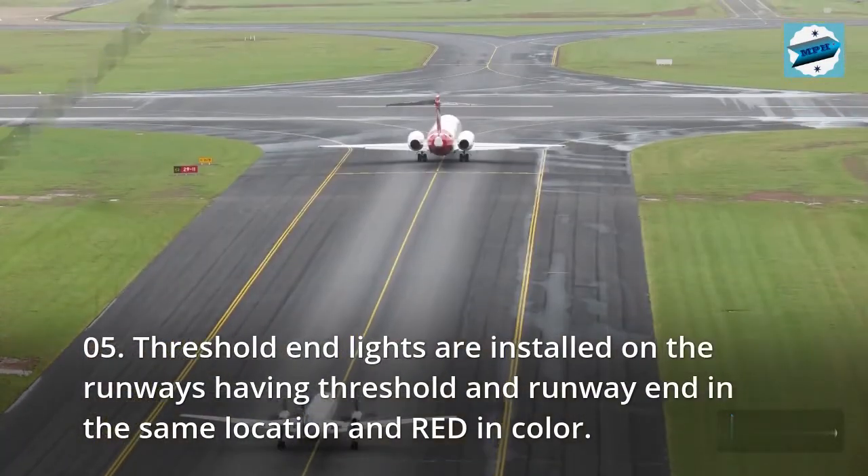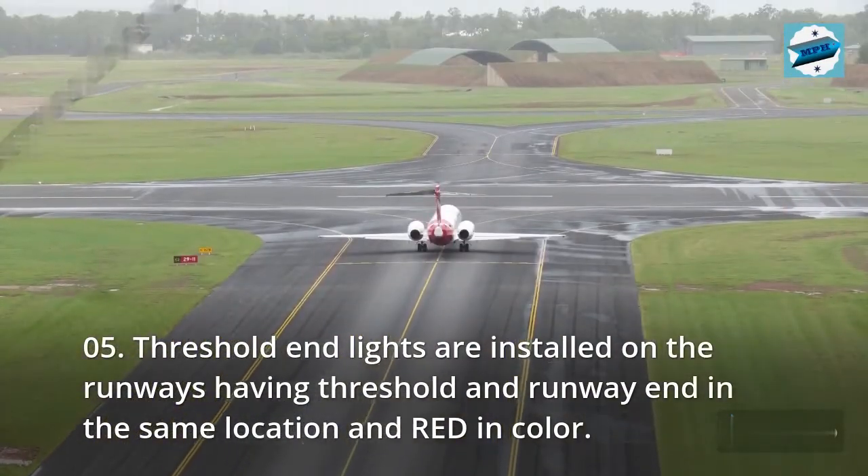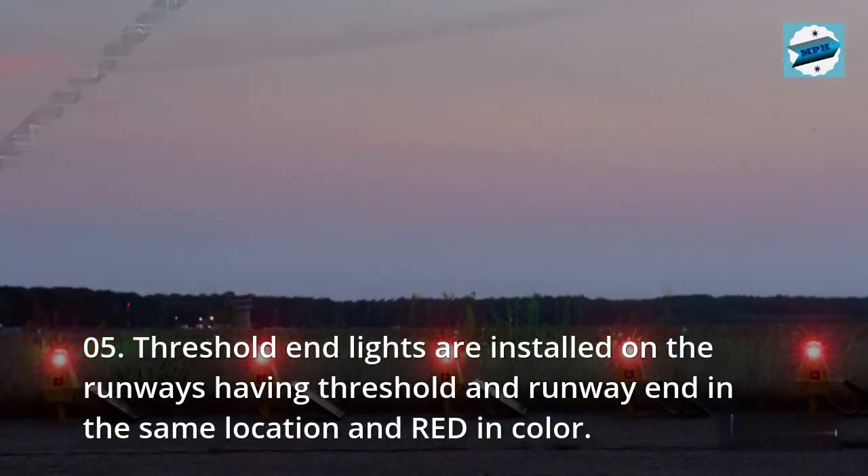05. Threshold end lights are installed on runways having the threshold and runway end in the same location, and are red in color.